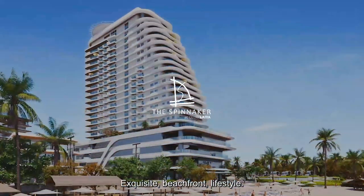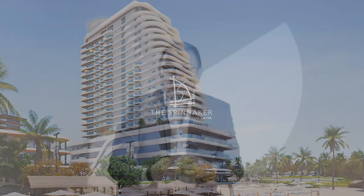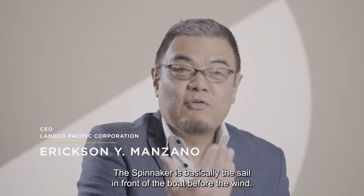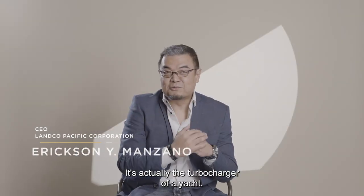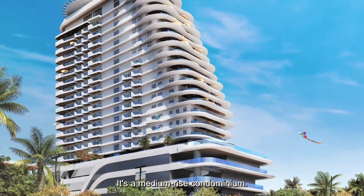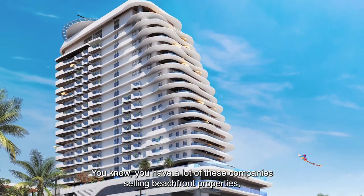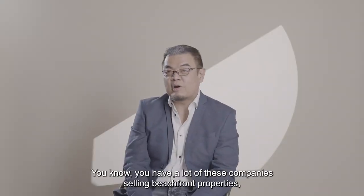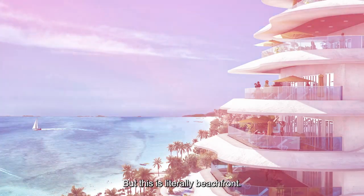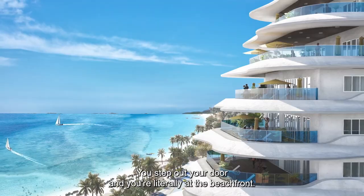Exquisite beachfront lifestyle. The Spinnaker is basically the sail in front of the boat before the wind — it's actually the turbocharger of a yacht. The Spinnaker is a medium-rise condominium, and it is literally beachfront. You have a lot of companies selling beachfront properties, but you actually have to drive to the beach. But this is literally beachfront — you step out your door and you're literally at the beachfront.